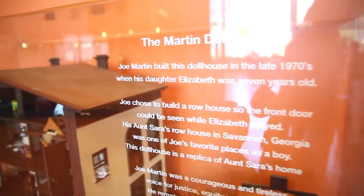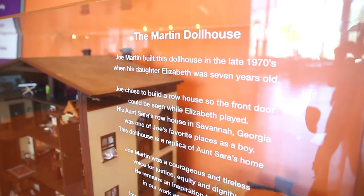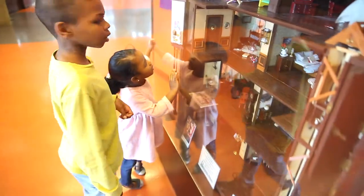The dollhouse that's on display in the front of the library is called the Martin Dollhouse. It is a replica of one of Joe's favorite places to play as a boy, his Aunt Sarah's house. And so full of inspiration.